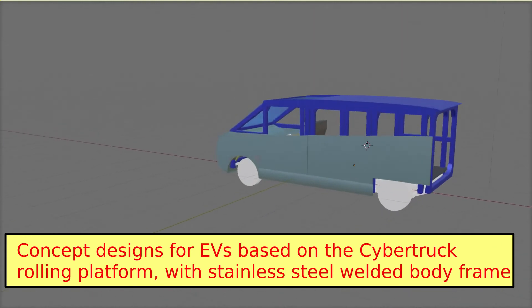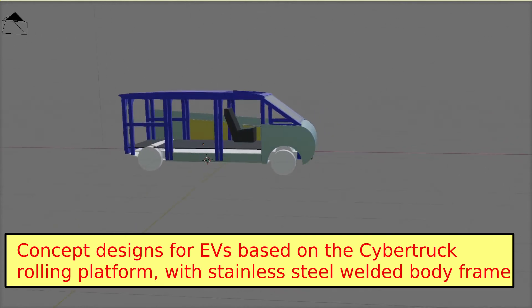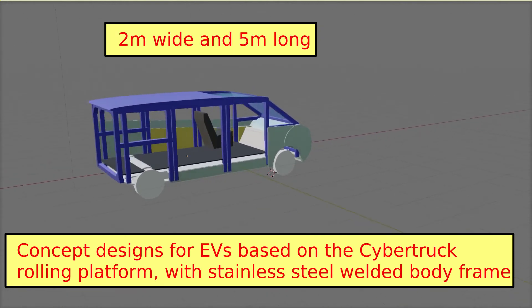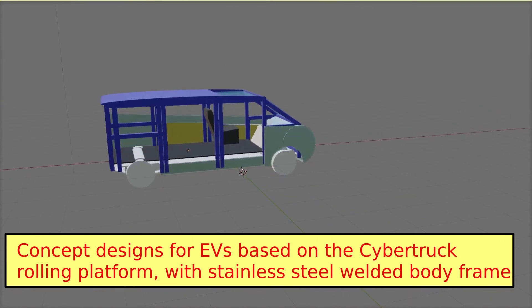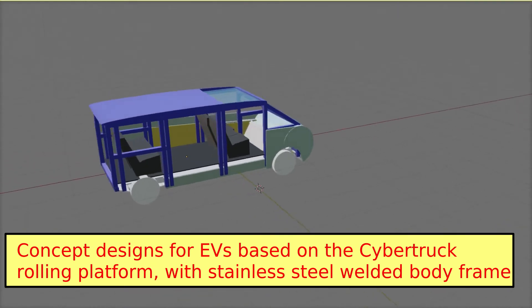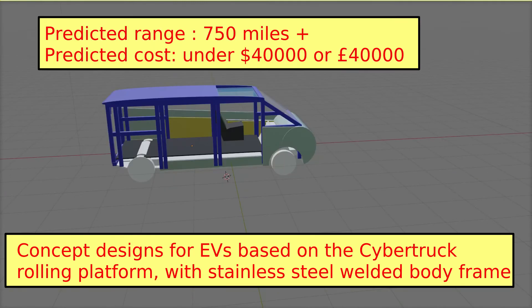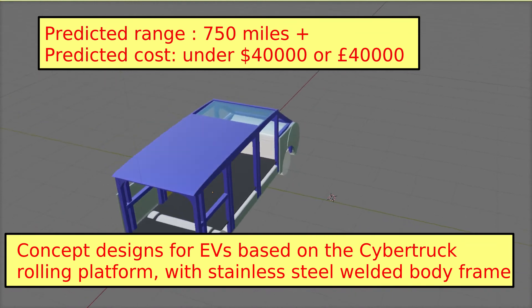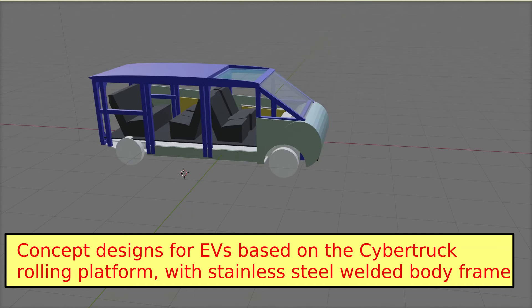I suspect that the Cybertruck will end up just under 2 metres wide and under 5 metres long — an excellent size to build anything from large SUVs and people carriers to delivery vans. And with a range of 750 miles priced at under $40,000 or £40,000, who wouldn't want one? Add self-driving as well and we start to see Tesla's future.